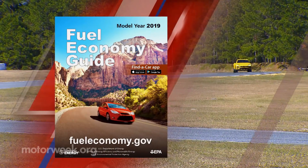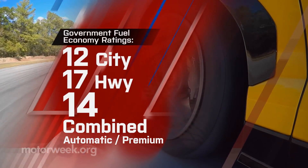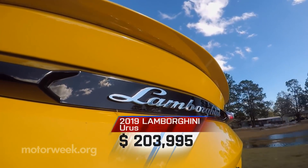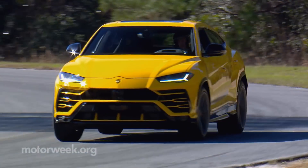Now for the reality check. Government fuel economy ratings are 12 city, 17 highway, and 14 combined. And pricing starts at $203,995. If you've got it, why not flaunt it in a Urus?